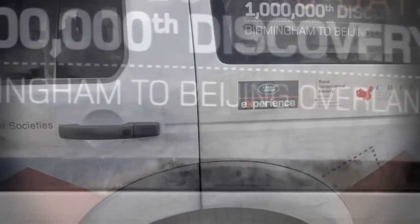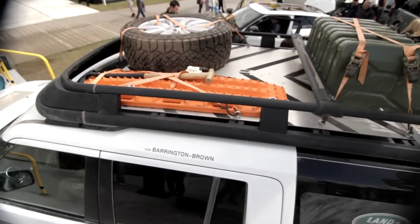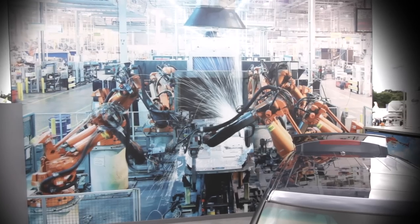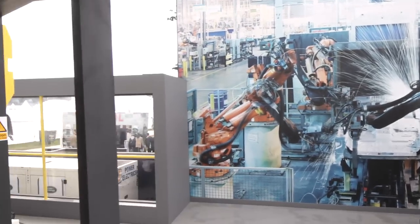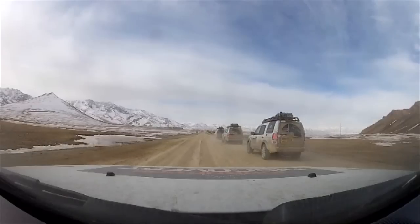In 1989 we set out to build a vehicle that could be the most versatile vehicle anyone would want. Through generations we've actually developed it and progressed it to the vehicle that we have today, which is one of the most ultimate vehicles you can actually use.